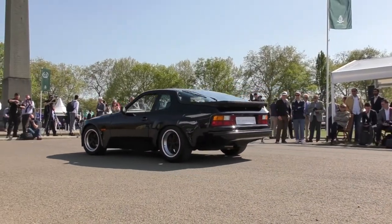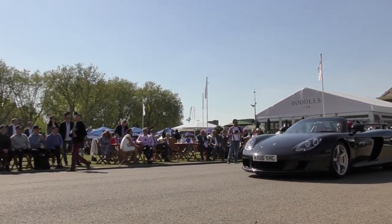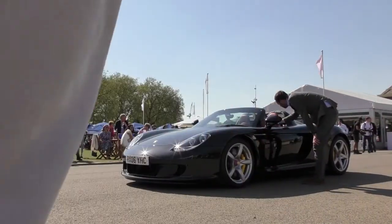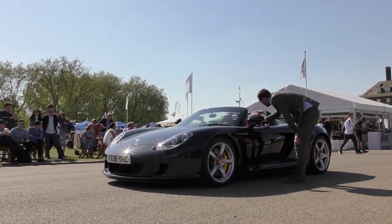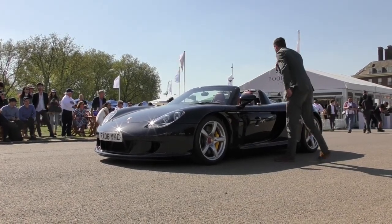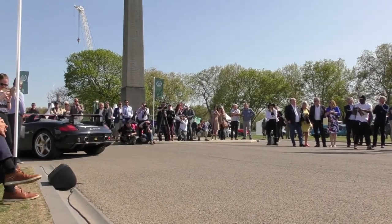Next up is one of the supercars of the moment — the Carrera GT, finished in an individual color. This is a paint-to-sample, leather-to-sample, UK-supplied Carrera GT. I believe there are 60-odd examples supplied to the UK. Mileage? 3,000 miles — just run in, just serviced by Porsche. It's an absolutely stunning vehicle, thank you very much for bringing it. V10, normally aspirated, manual gearbox. They don't build them anymore.